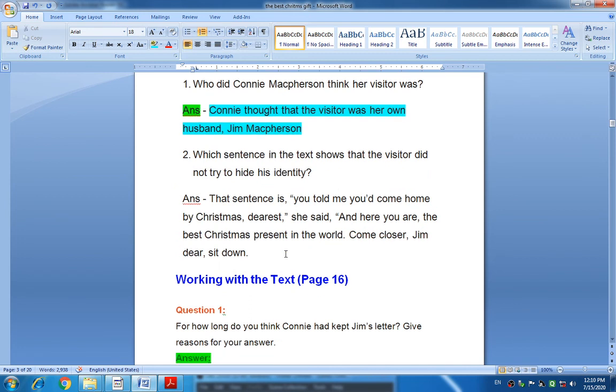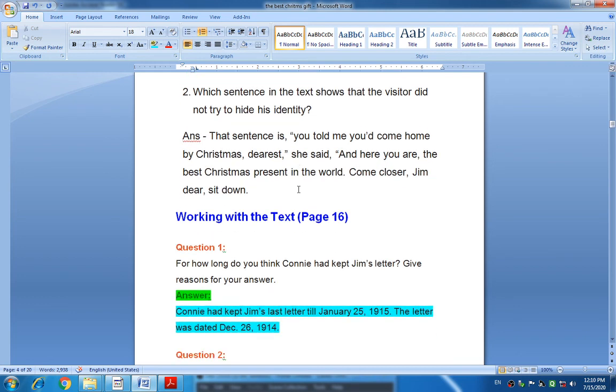Which sentence in the text shows that the visitor did not try to hide his identity? That sentence is: 'You told me you would come home by Christmas, dearest,' she said, 'and here you are, the best Christmas present in the world. Come closer, Jim, dear, sit down.' This sentence suggests that the visitor did not try to hide his identity.